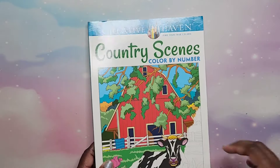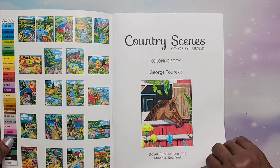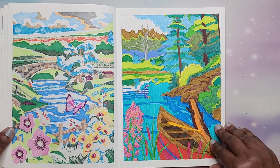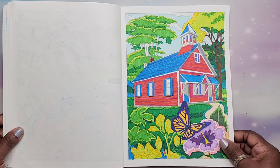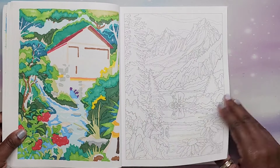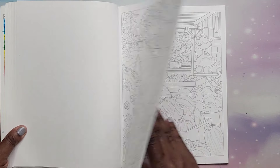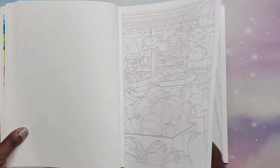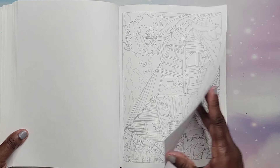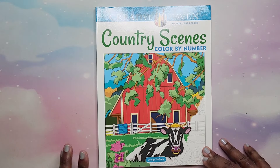Next I have Country Scenes Color by Number by George Tufexis. I did quite a few in here — this is when I was really getting into his books, experimenting with markers and alcohol markers trying to find what I liked best. These are really nice. When you use alcohol markers or any other kind of marker it's brighter. You can also use colored pencils for areas that are too small for markers. That is Country Scenes by George Tufexis.